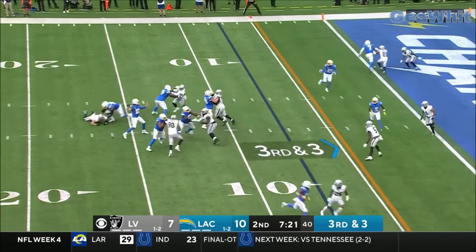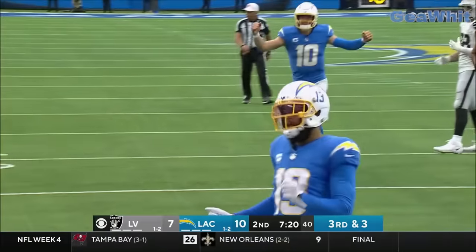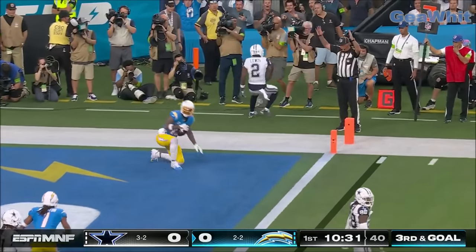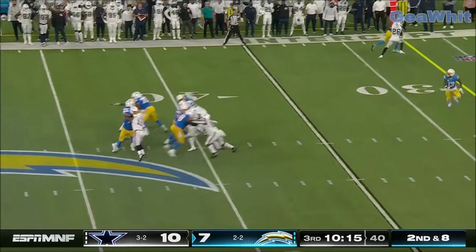Herbert 8 of 13, throws to the end zone — caught, touchdown Keenan Allen! You look at his body of work and you can't say he wasn't really good. Here's Allen, touchdown Chargers! That's Keenan Allen up there.